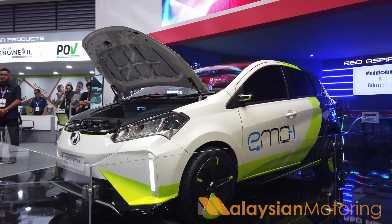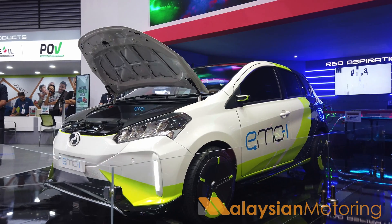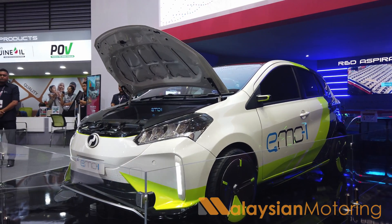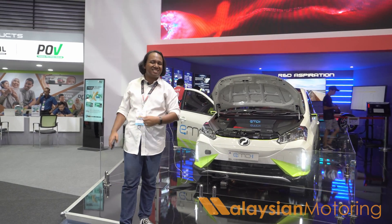More importantly, this is the first step as part of ProDoor's move towards full electric mobility, and they are not abandoning hybrid technology just yet, as seen with the Ativa Hybrid Lease Program, which continues to this day.